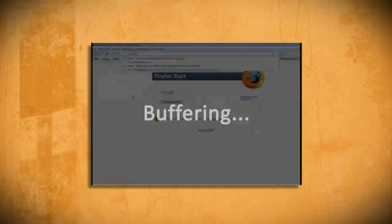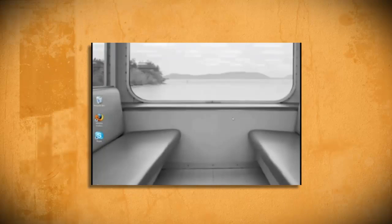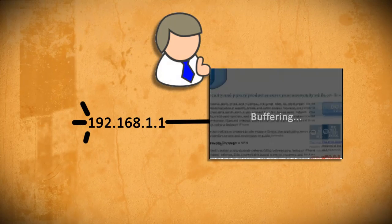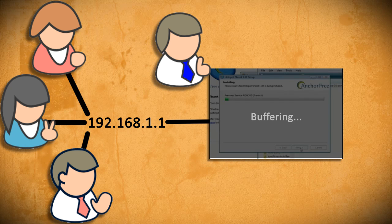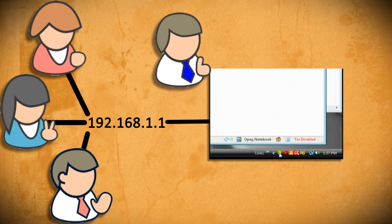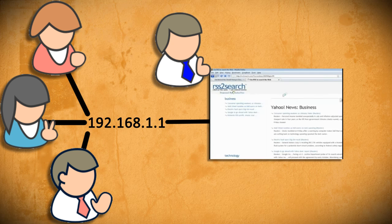If you are using a proxy to try and stream audio or video, you might have noticed that it's really, really slow. The problem is that the more people connecting to one IP proxy, the slower it's going to be. And if it's free and publicly accessible, you'd better believe that hundreds or thousands of people are using the same proxy. If you want a faster, more reliable proxy, then you'll probably have to pay for it.